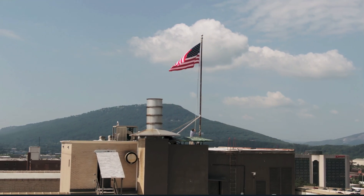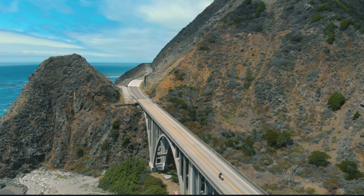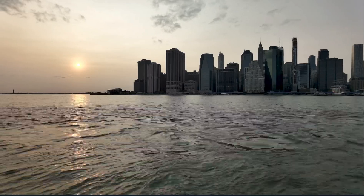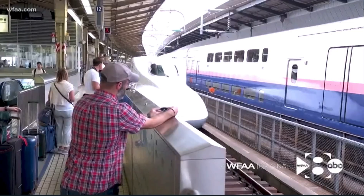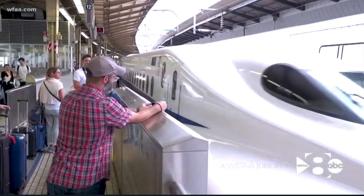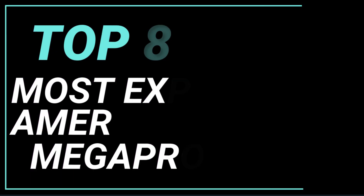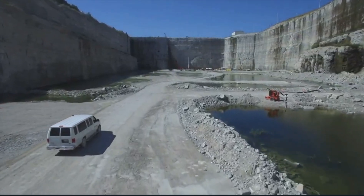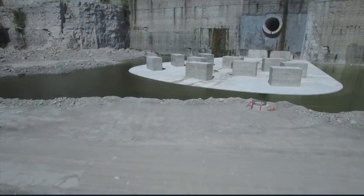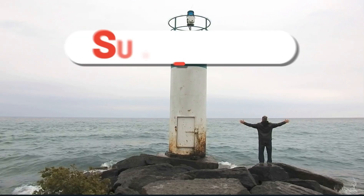The U.S. is no stranger to iconic architecture. The nation has a knack for innovation and has been a pioneer for ingenious engineering — from the new Amazon headquarters to a bullet train in Texas. On this episode of Built a Billion, we present America's most expensive mega projects right now. Stay till the end, because you won't believe the price tag on the most expensive American mega project under construction today.